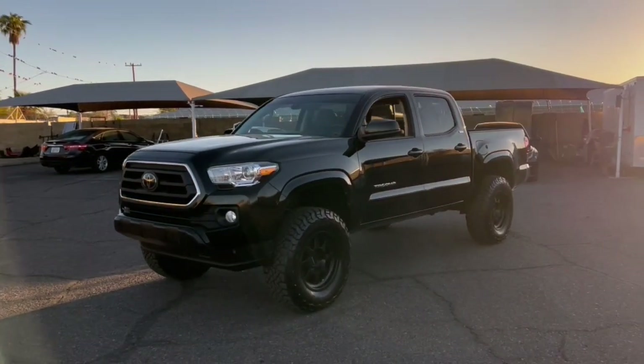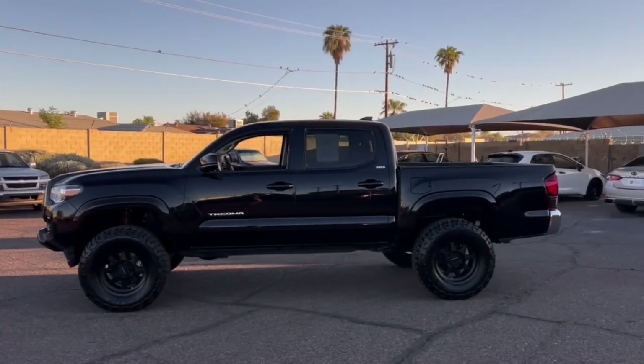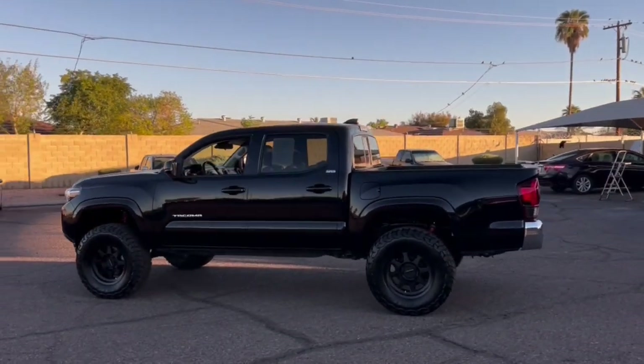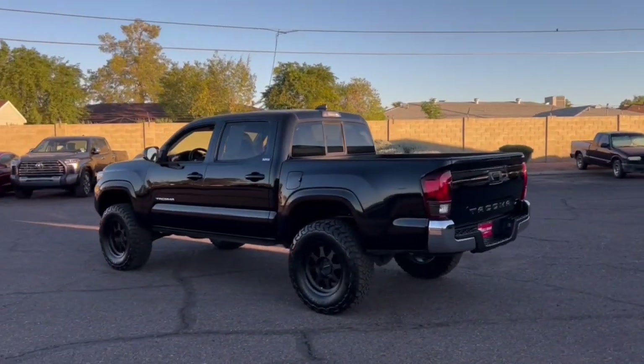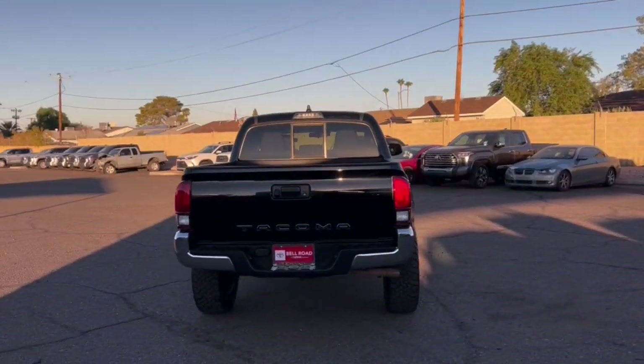Hop into the 2021 Toyota Tacoma. This vehicle is an outstanding buy with fewer than 80,000 miles on the odometer. This rugged Tacoma has the features and attitude to answer your spirit's call for adventure.